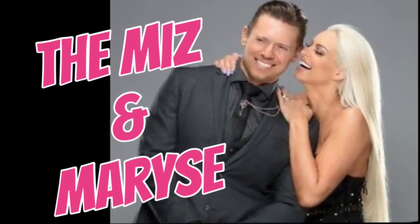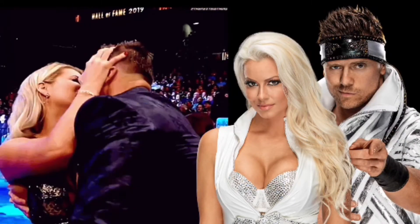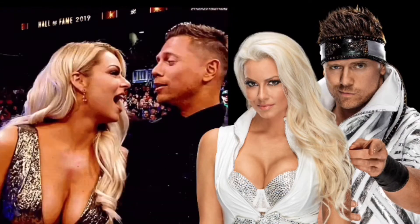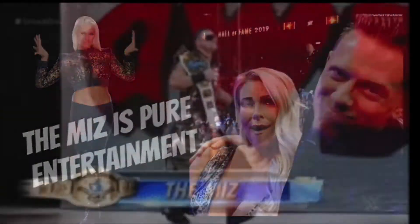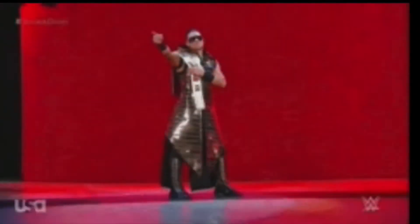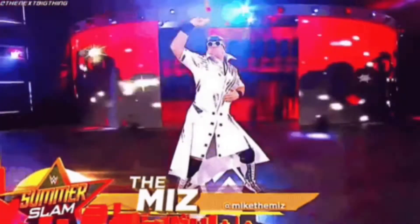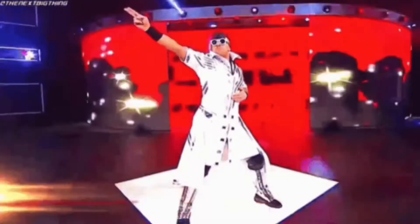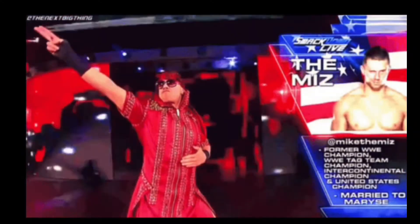For me, The Miz is probably the king of entrance jackets, figure-wise and obviously in real life. With The Miz you either love him or hate him - personally I'm a fan. His gimmicks are good, he makes a good heel, he makes a good face. All around he is pure entertainment. As you can see from the clips on screen, he knows how to make an entrance and his entrance attire is always spot on.